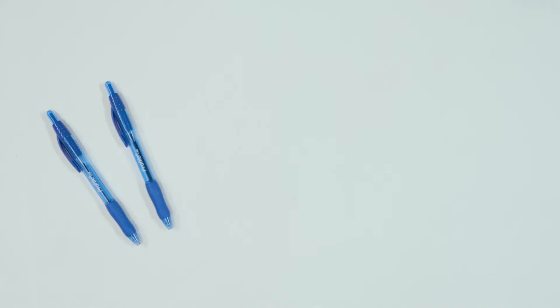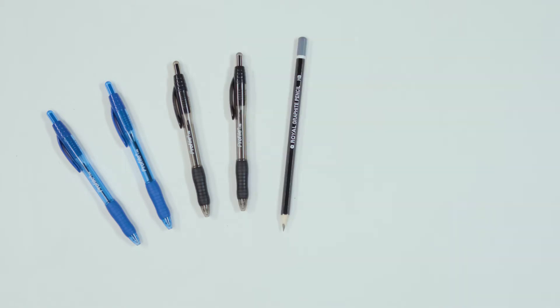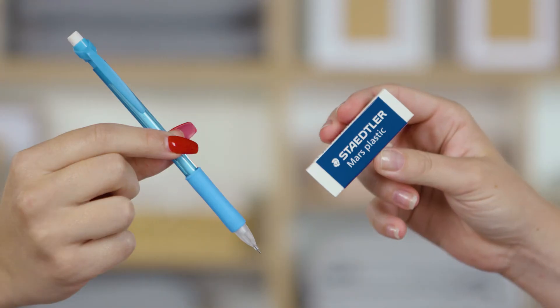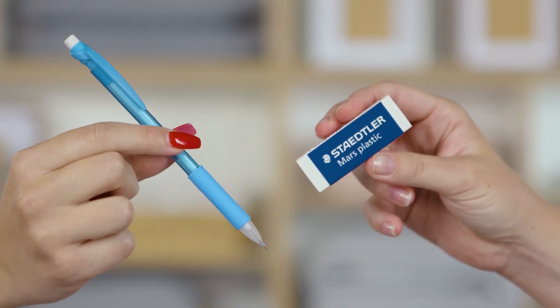Pens and pencils: Of course, a few blue or black pens are essential, but they'll also need some grey lead pencils for maths and science. Choose mechanical pencils so they don't have to make constant trips to the bin with a pencil sharpener. And don't forget an eraser, which they'll use to fix any mistakes.